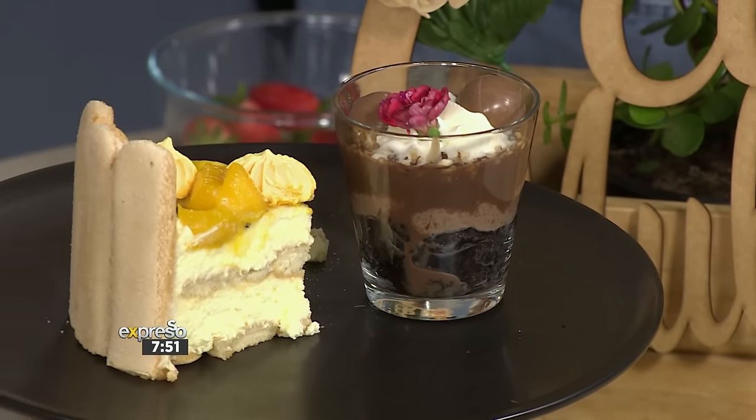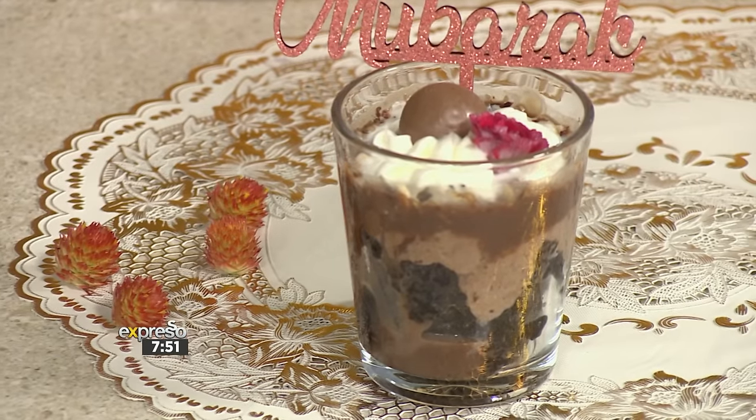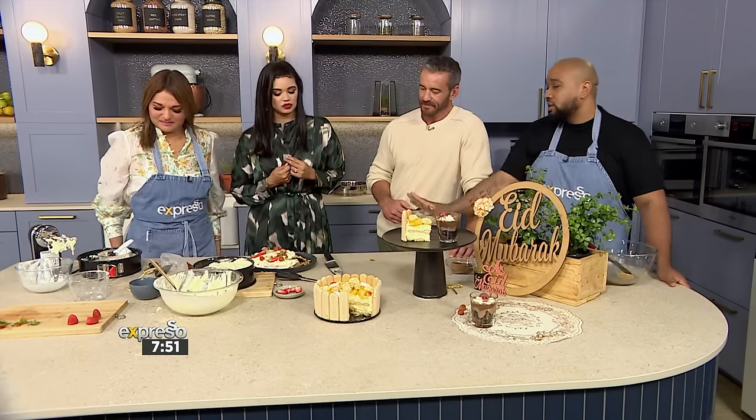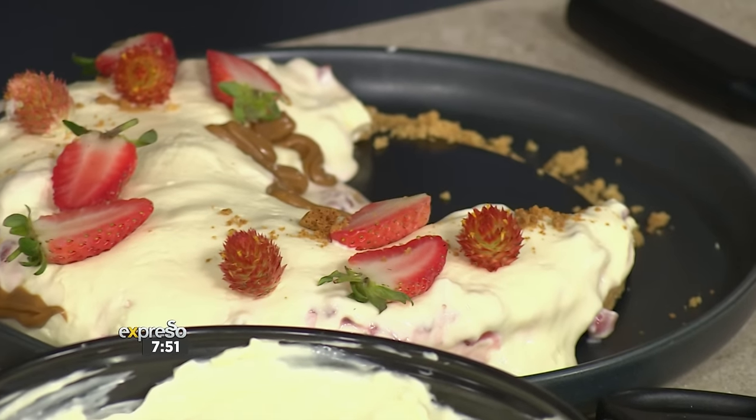So Lemise has made the most amazing desserts: a beautiful chiffon cake with mango and passion fruit, a chocolate dessert cup, and a strawberry spiced cookie cheesecake. I tasted elements of it and it is so good. Are we allowed to taste the cheesecake? Yes — I'm a lover of cheesecake and I don't mind that it hasn't set fully.